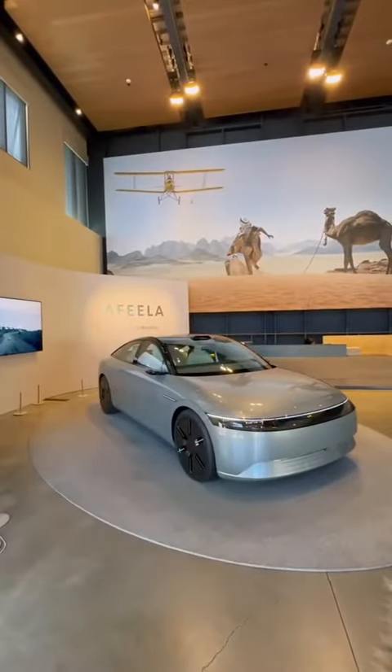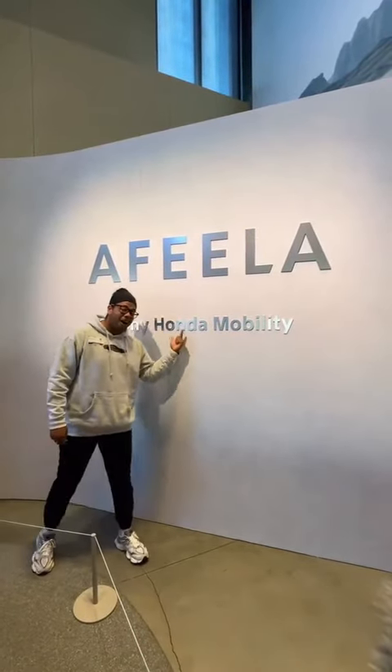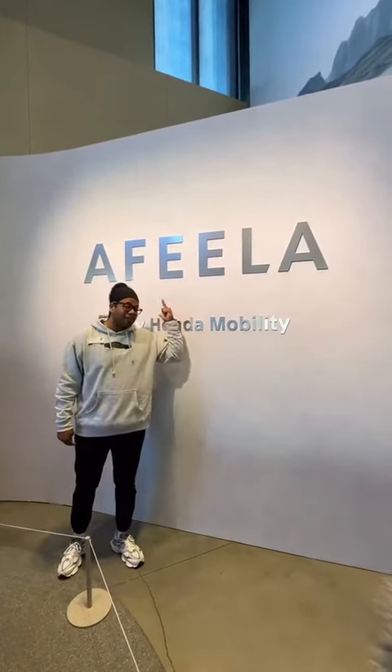What is up, guys? Sony just built a car. So technically, this is a joint venture between Sony and Honda, and the brand name is called Afeela.